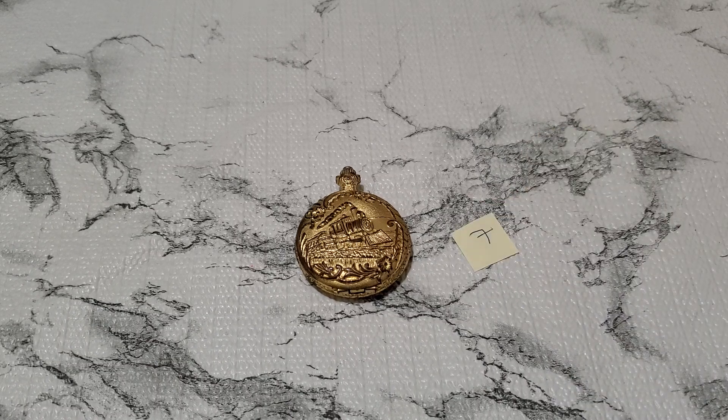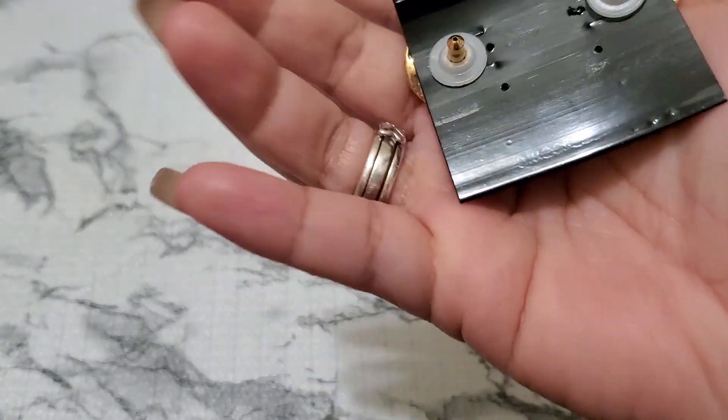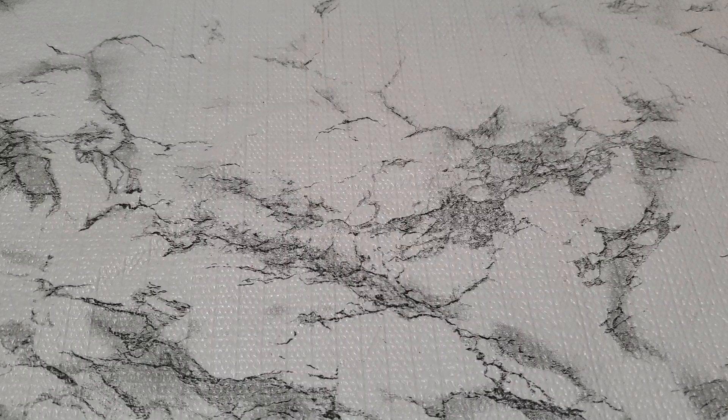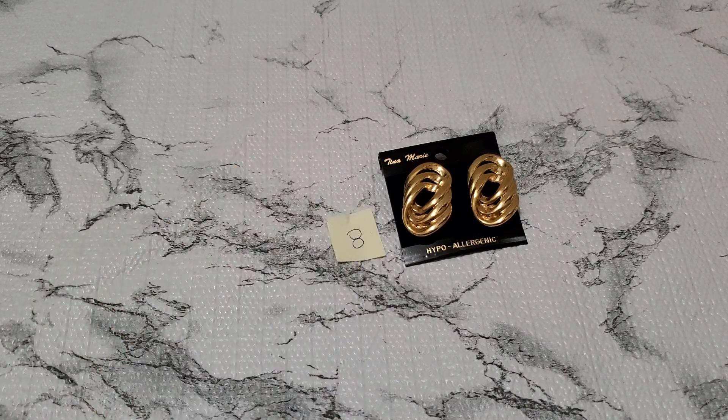Let me show you guys number eight. This is a post earring. I don't think it's brand new — it does have a little tiny word in the back. It doesn't have any signature. This is going to be two dollars. It's still beautiful. Two dollars for number eight.